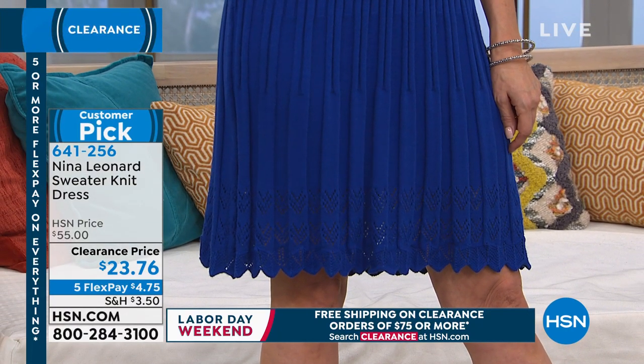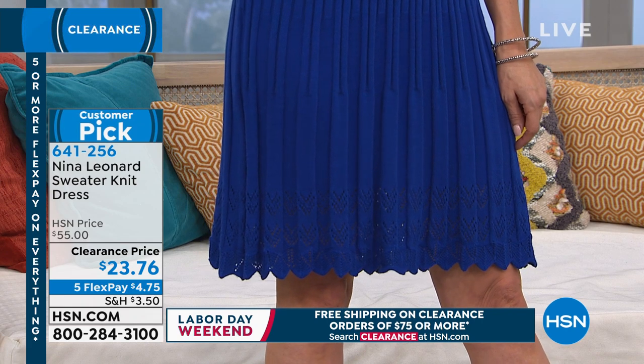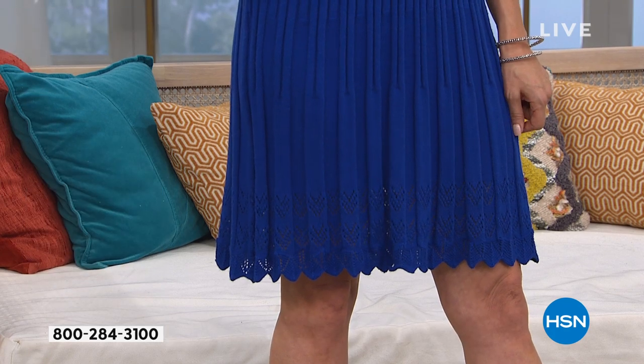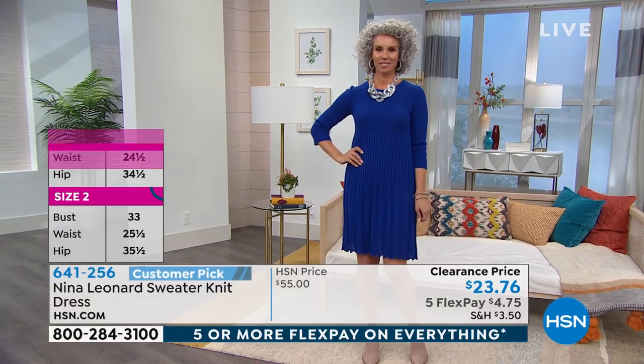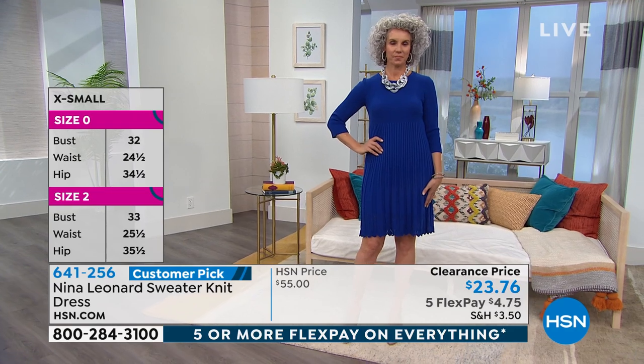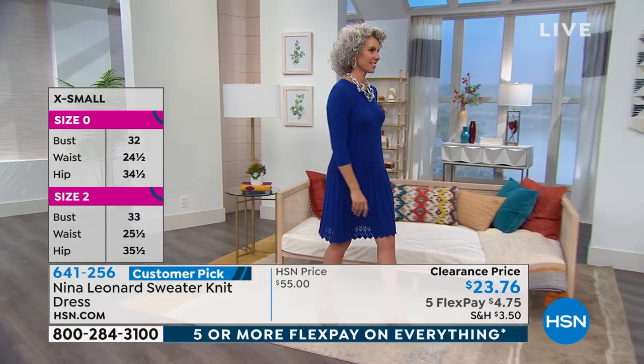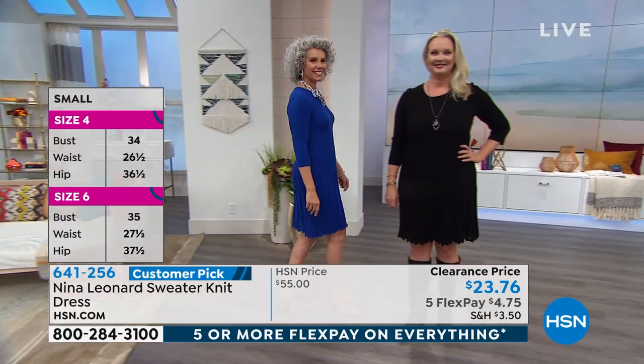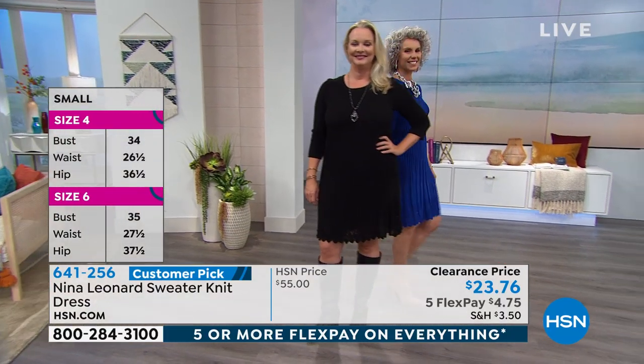The sizing is extra small through 3X. This is a big customer pick — very well loved. A lot of you said you love the swing and the flow of it, because in the colder seasons you can't really wear dresses and find yourself stuck with jeans all the time. You have to get a nice sweater knit to give you the warmth. This is how you do it.